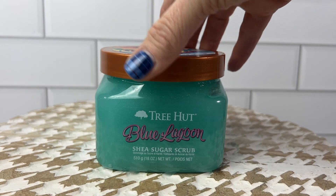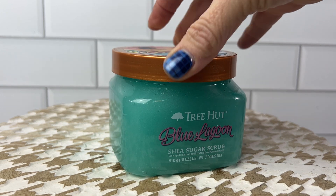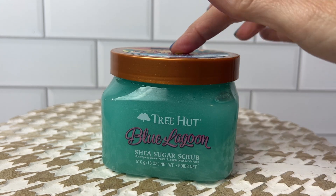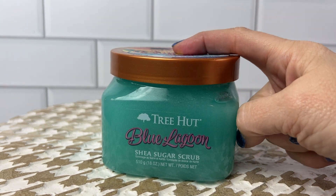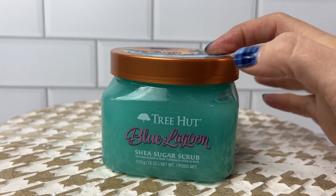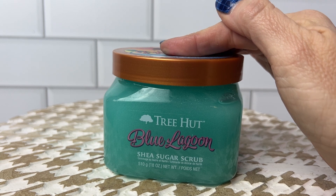I have here the Tree Hut Shea Sugar Scrub in the scent Blue Lagoon. I'm a huge supporter of these Tree Hut products for my teenage daughters for a couple of reasons. There's lots of good stuff in here — it's alcohol free, it's gluten free, and it's vegan and sulfate free. So huge supporter for all the good reasons.